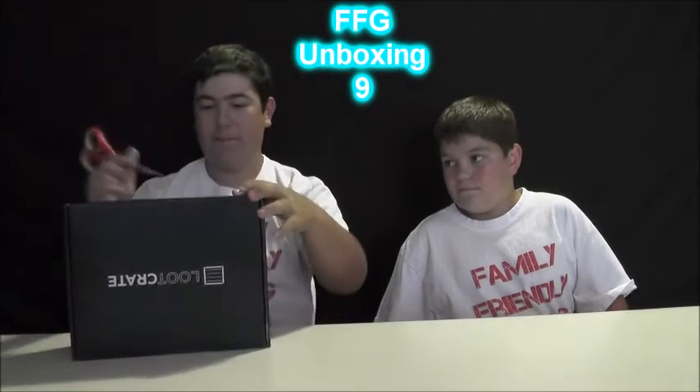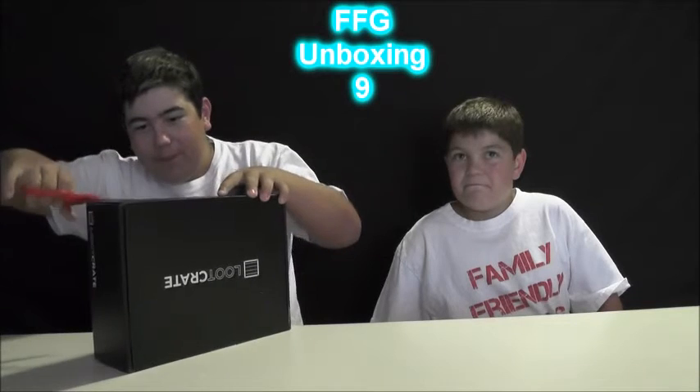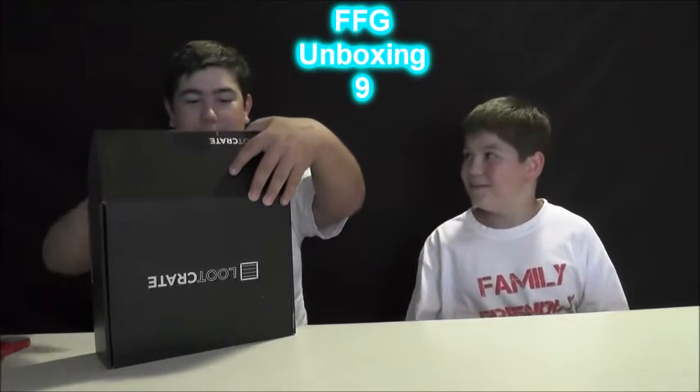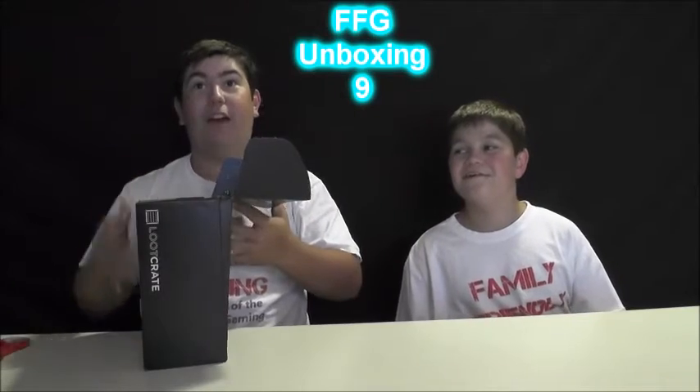Let's open it up. There's the tape — I always have trouble finding it, I don't know why. It's in the same place every single time. Okay, I've opened it. Instructions are located in the magazine, in case you couldn't figure out how to use Loot Crate.